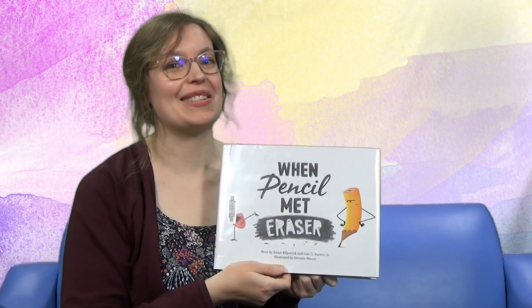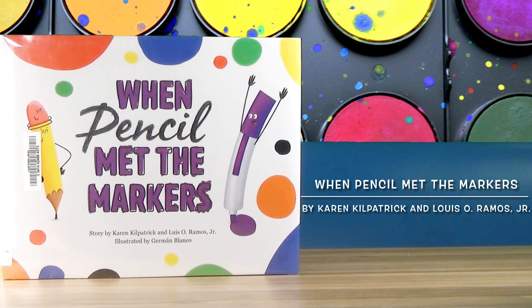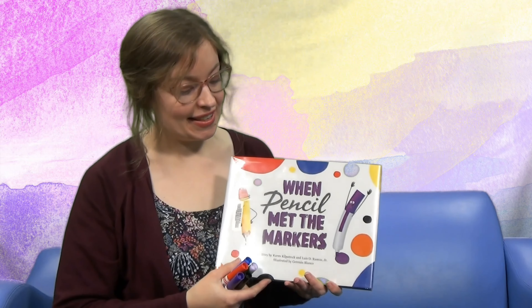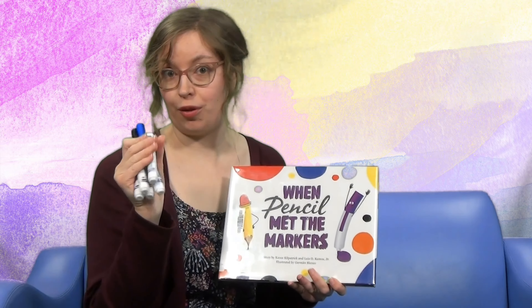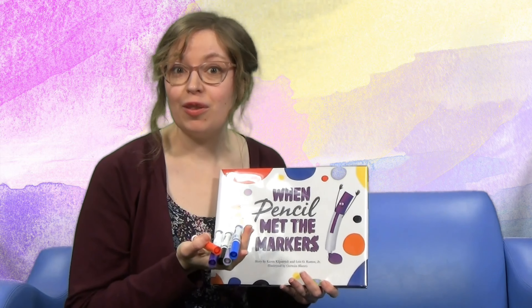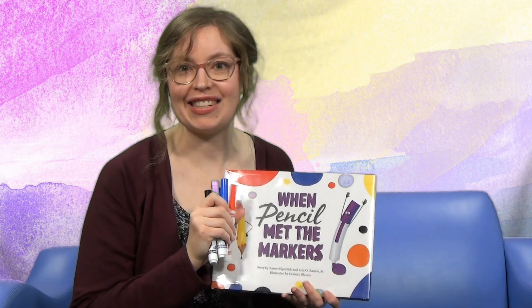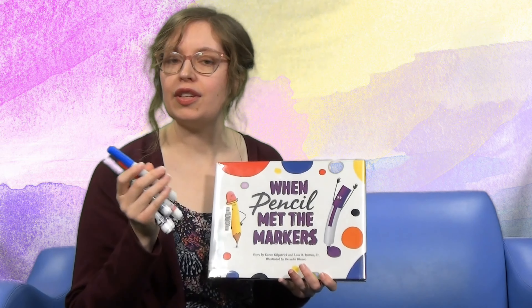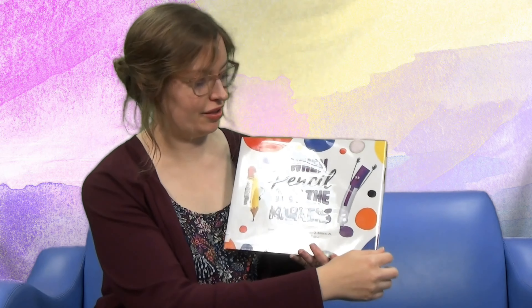Let's see what our next story is — continuing on with pencil and eraser, but also with a few markers. Have you ever drawn with markers? It's pretty fun adding color to your drawing, right? Well, let's see if all of these markers get along and draw together. And this book is called When Pencil Met the Markers.